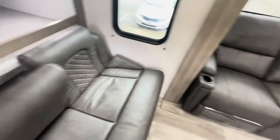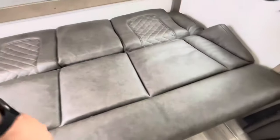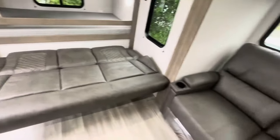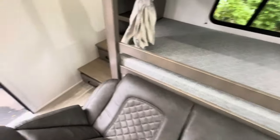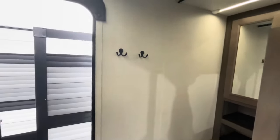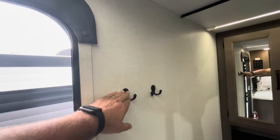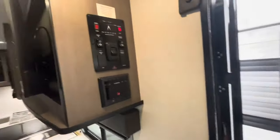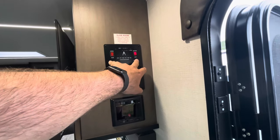Your sofa has cup holders and does drop down to make a bed. You cannot drop that down and bring the slide in, as you can see. Your hanging storage here — hang your jackets, keys. The control panel when you come in controls your slide, your awning, and lets you check your holding tanks.